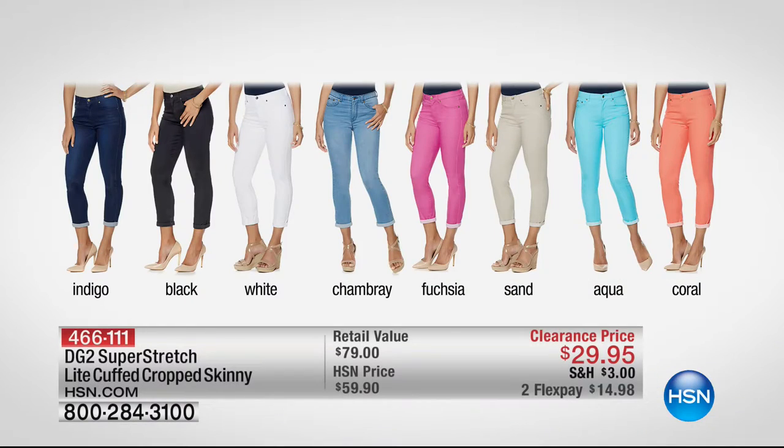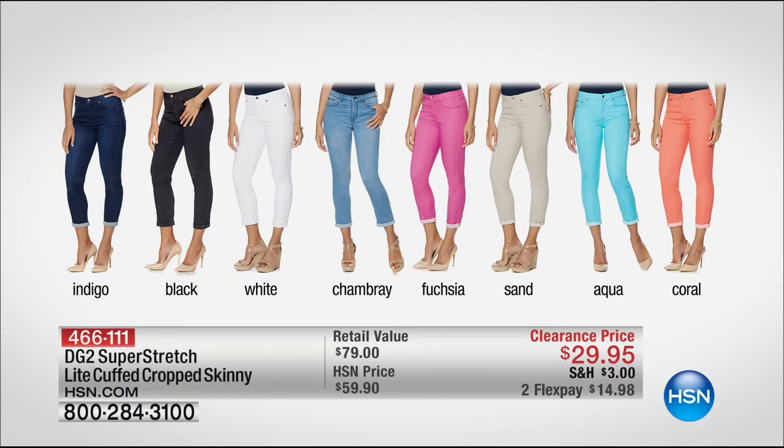Almost 27,000 sold today. Moving on, coming up we have another Diane Gilman great. This is her super stretch light cuffed crop skinny. $29.95 — that is incredible.